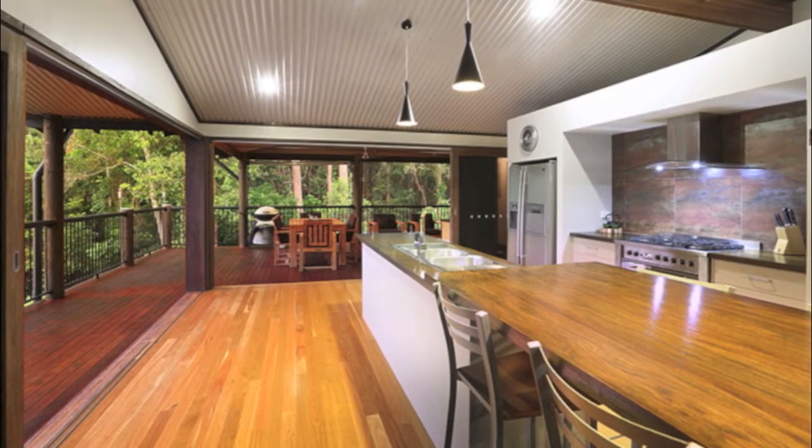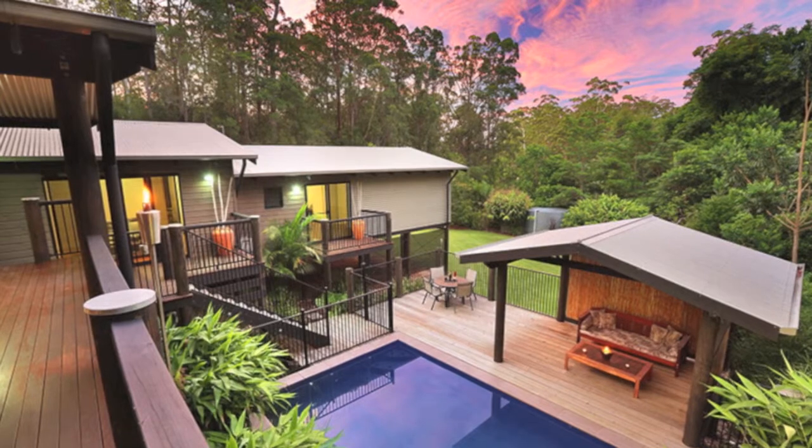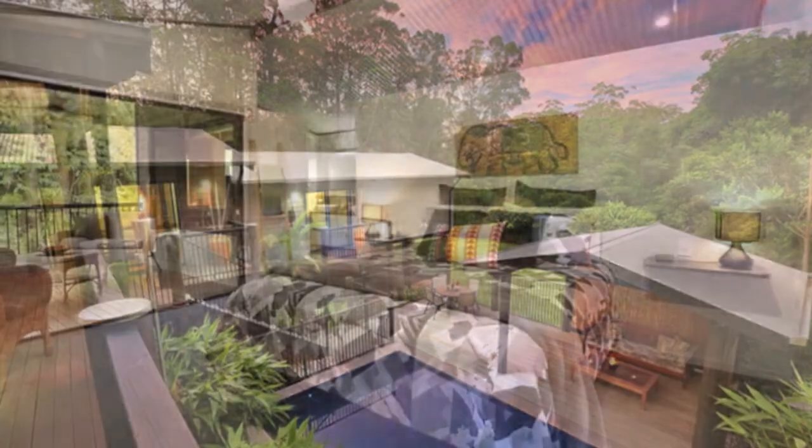With its upmarket kitchen and sliding timber doors that open out onto the delightful rear entertainment area offering total privacy, and views over the tropical pool, manicured gardens and surrounding pristine bush.